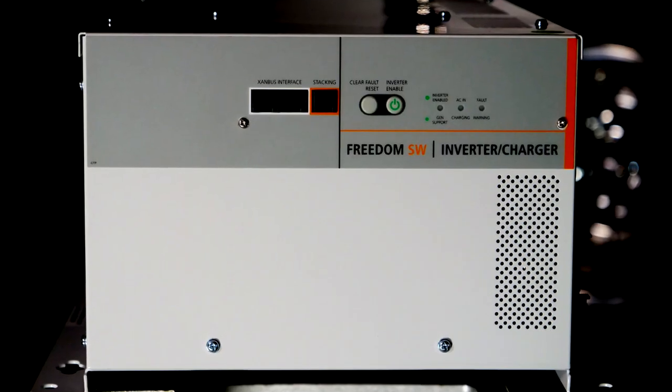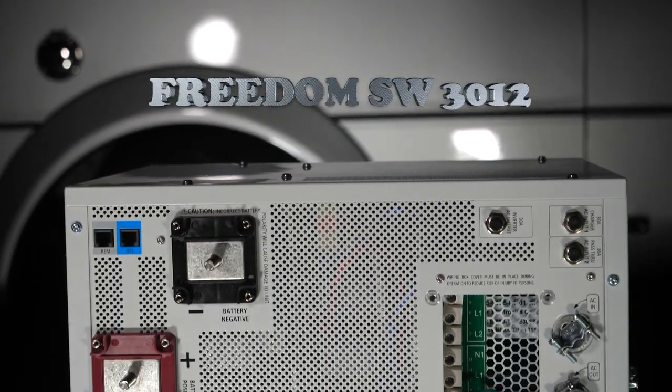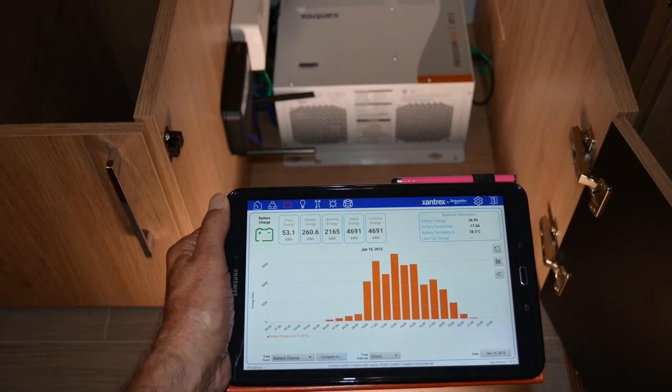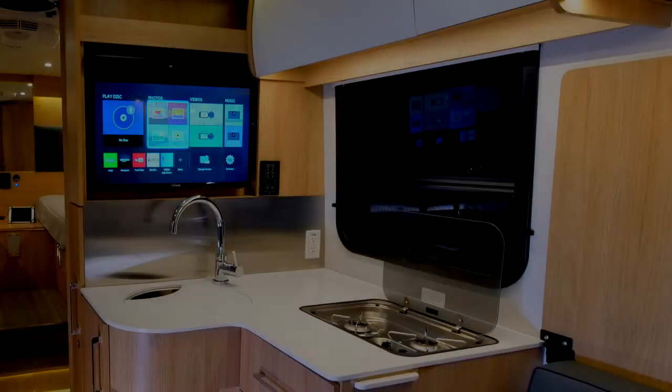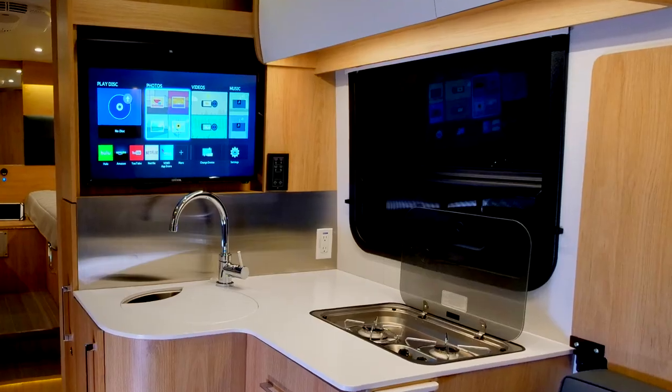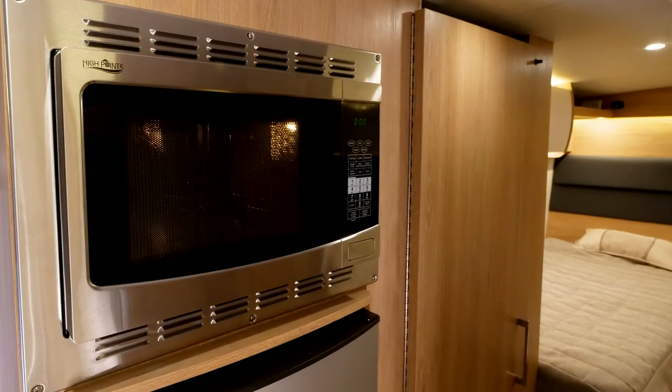For our power distribution, we use the Freedom SW3012 inverter and support equipment such as their Wi-Fi ComBox and SCP display panel. The SW3012 powers the coach's 120-volt devices such as chargers, microwave, and entertainment components — to include the RV's air conditioner.